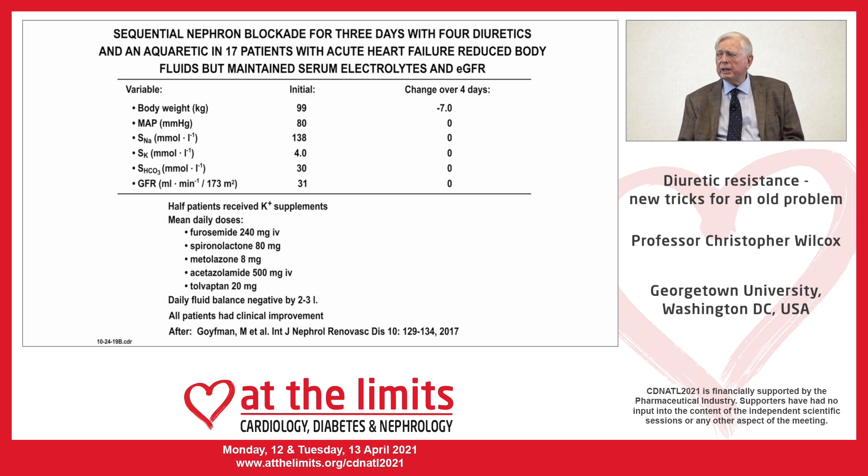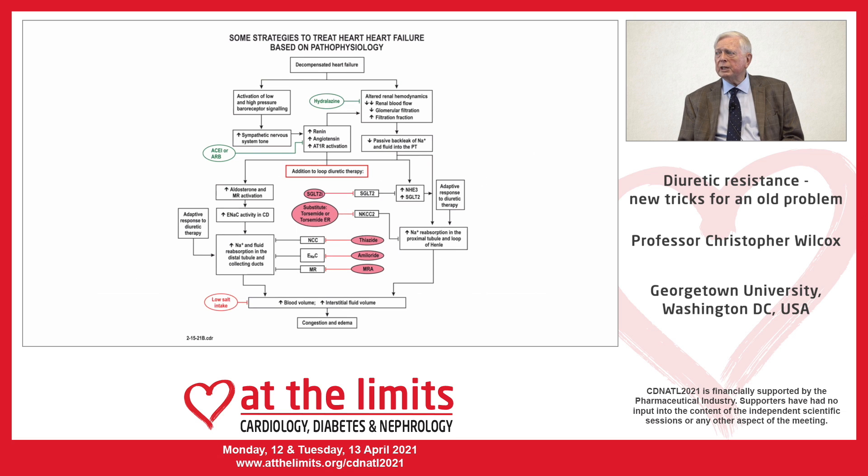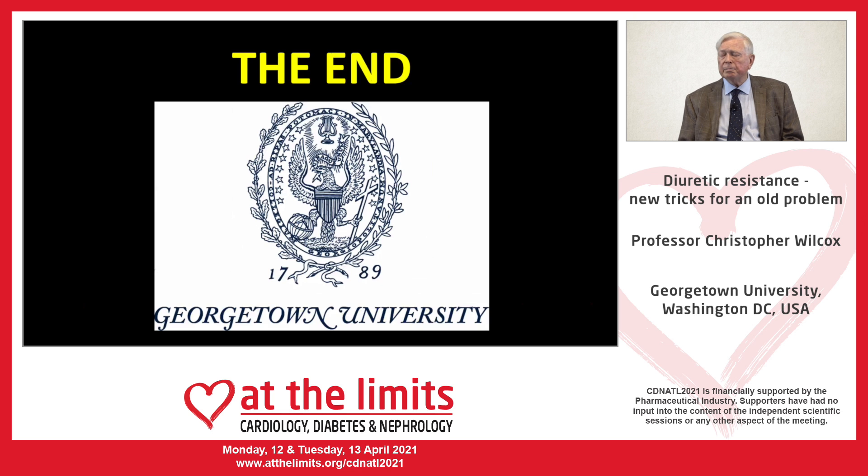Further studies will be necessary — and I know are underway — to see if this can be shown to be a reproducible and clinically useful strategy. Putting this together, in heart failure we need to consider neurohumoral blockade with ACE inhibitors and ARBs. Hydralazine may add to this by reducing proximal reabsorption. In addition to a loop diuretic, we can consider an SGLT2 inhibitor blocking proximal reabsorption, a thiazide, amiloride, or mineralocorticoid receptor blockers such as spironolactone blocking downstream. And one should always remember to consider reducing dietary salt intake. Thank you very much.